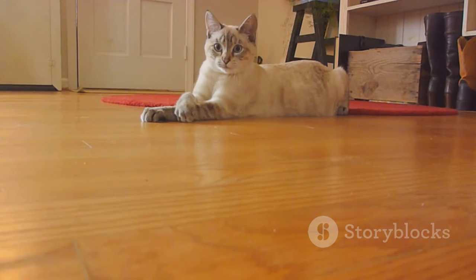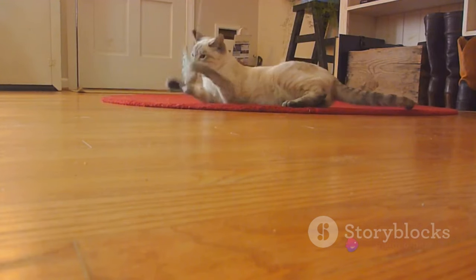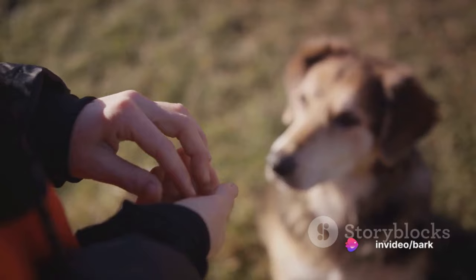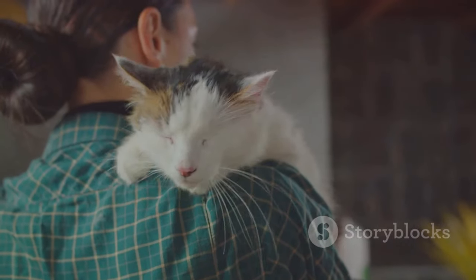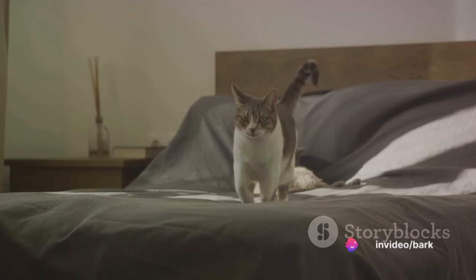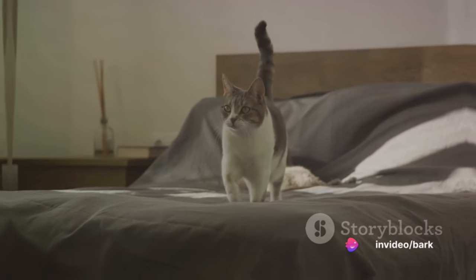The best approach to teaching these commands is through the use of treats and positive reinforcement. Cats are smart, and they'll quickly understand that obeying equals rewards. Offer a treat when your cat responds correctly to a command — praise them, let them feel loved. Remember, consistency is key when teaching basic commands. Stick to it, and soon your cat will be following your commands like a pro.